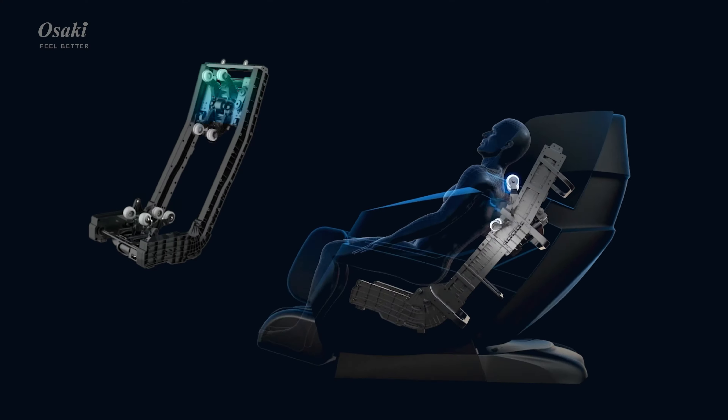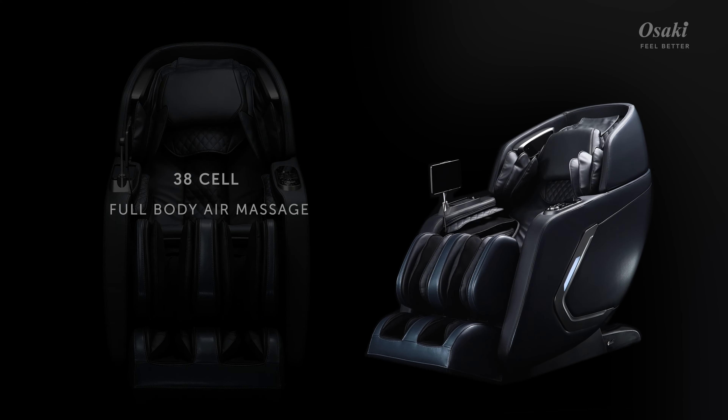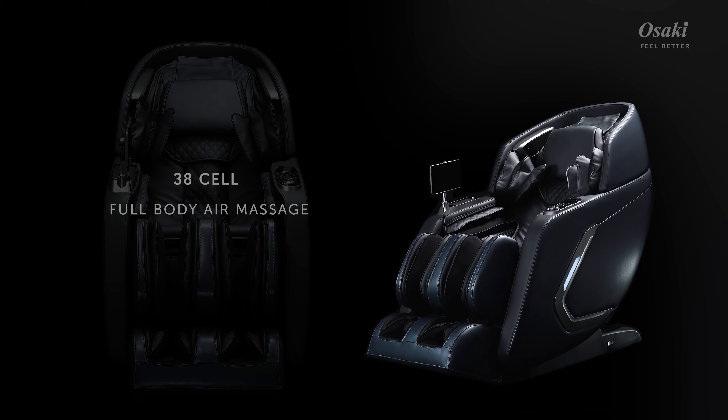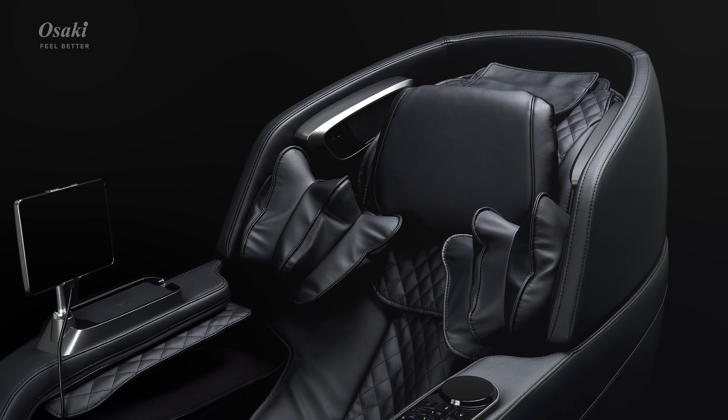The flexible track and reclining extension offer a full back stretch and massage from neck to thighs. Indulge in the height of relaxation. The Bravo Duo Chair uses NASA's zero-gravity positioning to intensify the massage and reduce spinal stress.